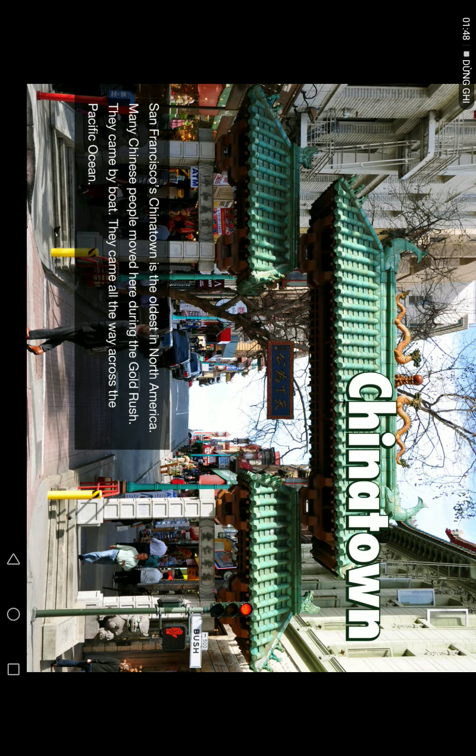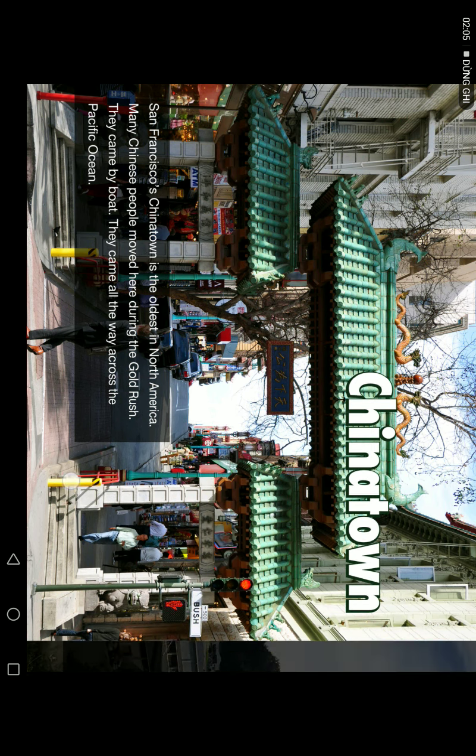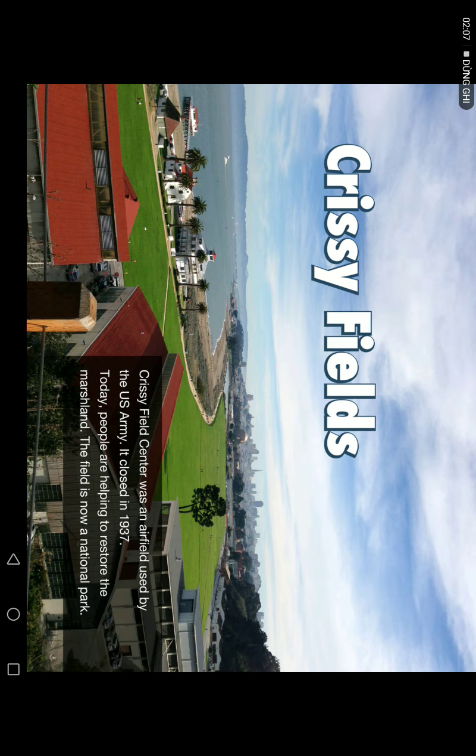San Francisco's Chinatown is the oldest in North America. Many Chinese people moved here during the Gold Rush. They came by boat, all the way across the Pacific Ocean.